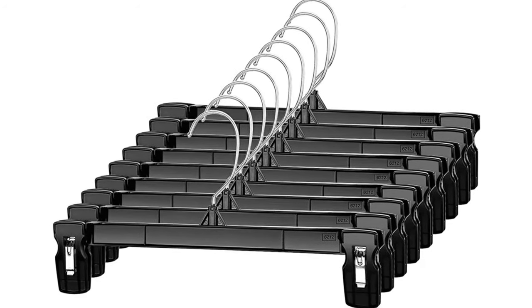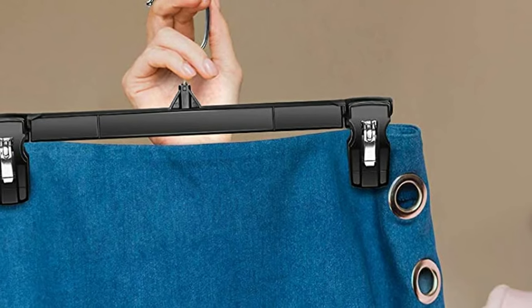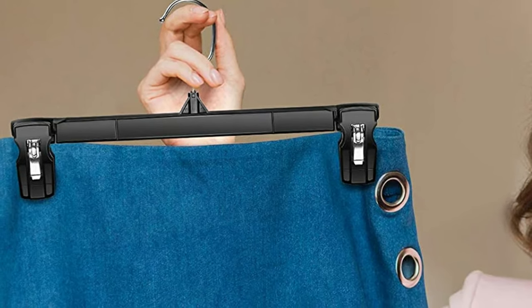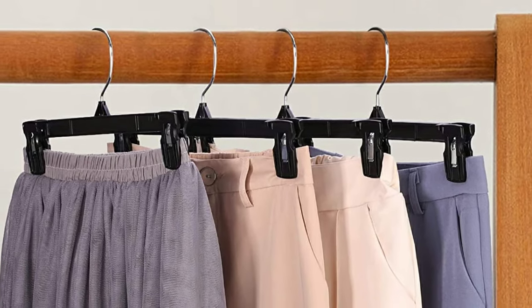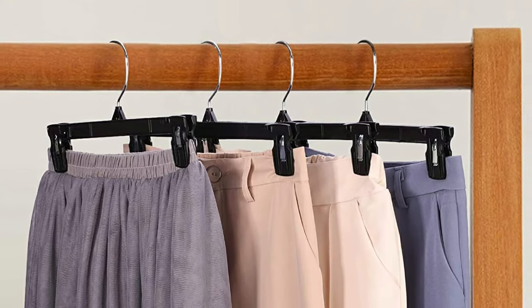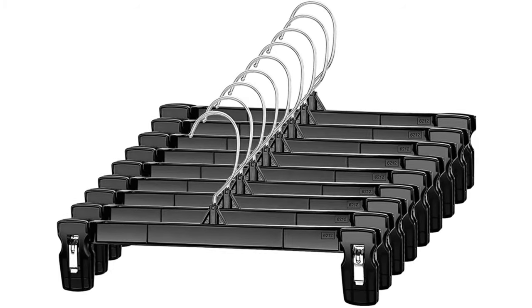They are break-resistant, splinter-free, and firm enough to hold heavy jeans, wet clothes, and large trousers. They also have a decent space-saving blueprint measuring 12 inches in length and 6.5 inches in height which is suitable for all standard closets to keep your clothes neat and organized. Their big clips can hold more than one pant in each hanger. These hangers are worth buying if you want to keep your skirts and pants wrinkle-free.